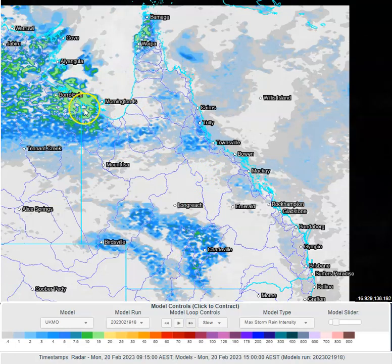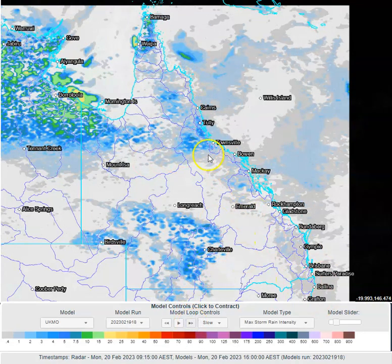Showers and storms, particularly in the western parts of the Gulf Country of Queensland and into the Northern Territory, where we could see some heavy falls. Showers and storms also expected across the northwestern parts of the Cape — you can see little blue splotches suggesting some inland shower activity through the afternoon, with some much better rainfall in the far north and the Gulf Country.